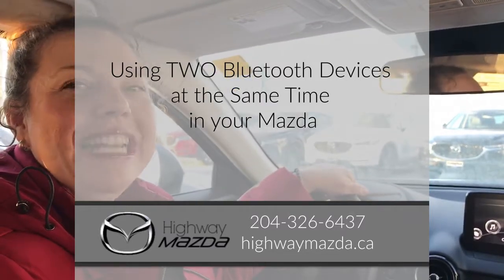Hi, my name is Karla Ann and I'm the Car Lady here at Highway Mazda in Steinbeck. Today I'd like to show you how to hook up the audio — the music part — for one person's Bluetooth who's driving in the car with you, and then how to hook up the phone to somebody else's Bluetooth at the very same time. Watch this.